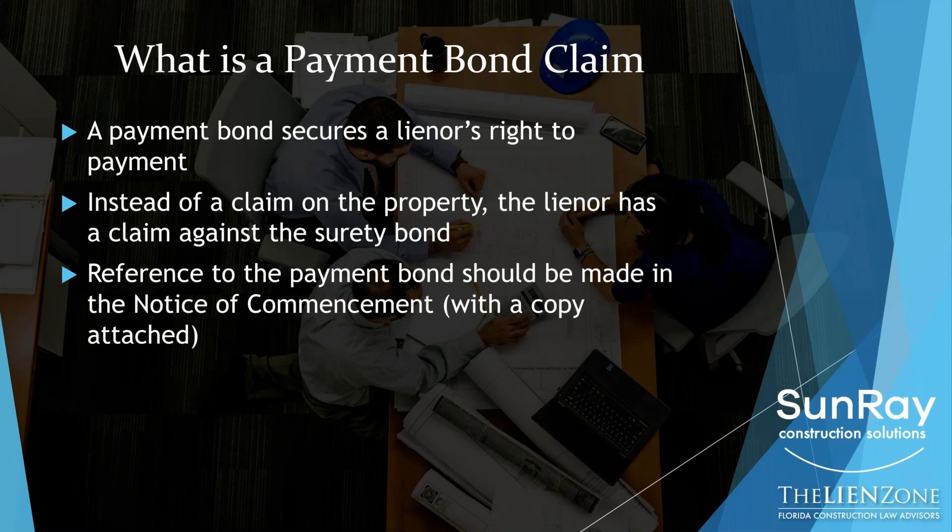On a condominium or a big commercial project, the owner may require the contractor to get a payment bond on that project. So then your recovery is not against the property, it's against that payment bond. How do you know if the job is bonded? If you pull the notice of commencement, which should be recorded in the public record in the county where the project is located, or a copy is supposed to be on the job site posted with the permit, it should make reference to the bond company. There's a little line that says surety, and maybe it says Hartford or Travelers or Continental. That's how you know the job is bonded.